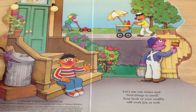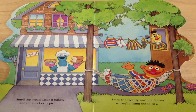You see Ernie waving? And the guy painting the fence? Smell the bread while it bakes and the blueberry pie. Yummy. Smell the freshly washed clothes as they're hung out to dry.